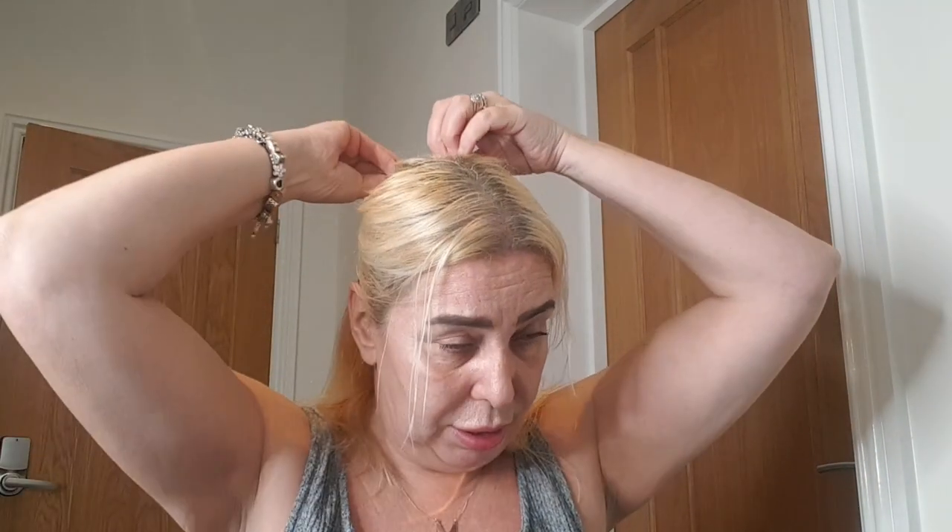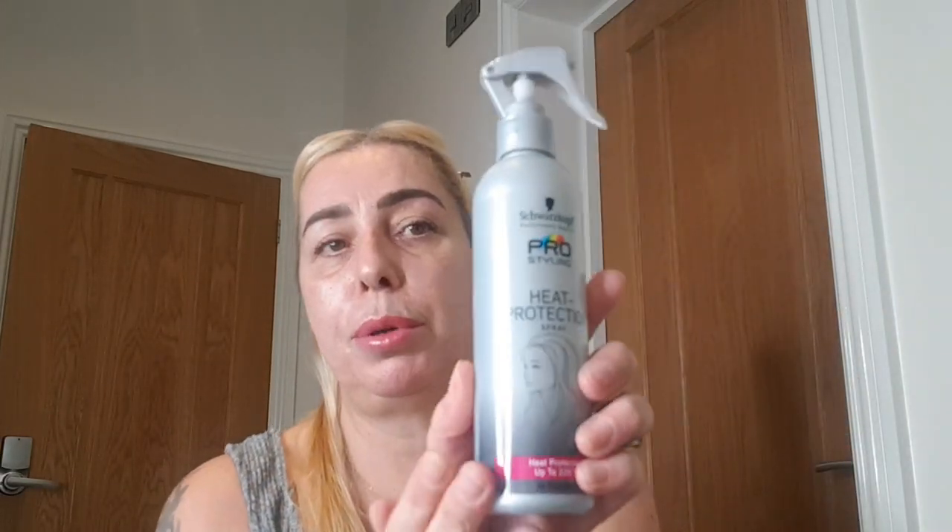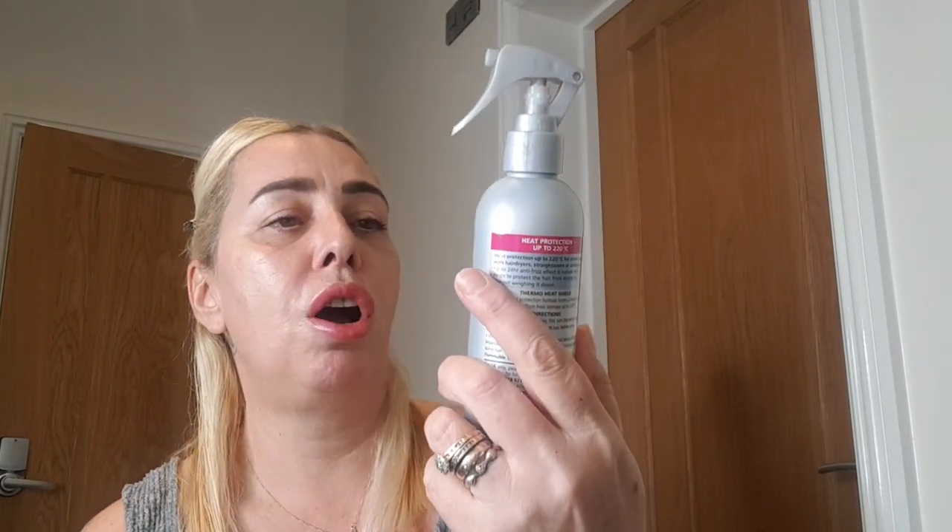I've already put in my heat protection spray — the Schwarzkopf Pro Styling heat protection — before I started to dry it. Now we're going to go in on number one, not too loud, and start styling. It says to pull from the roots, so that is exactly what I did when I tried it before.